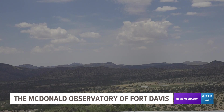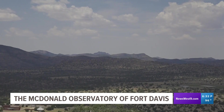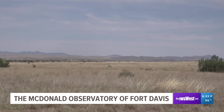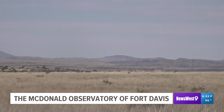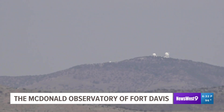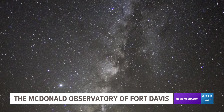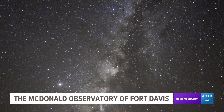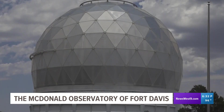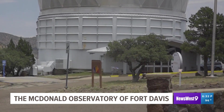High in the Davis Mountains sits one of the most unique features in not just West Texas, but in the entire world. That is the McDonald Observatory, located just north of Fort Davis at an altitude of almost 6,800 feet. It's here where numerous telescopes, including one of the largest in the world, are pointed up at the night sky to conduct groundbreaking research, helping us better understand our universe. The Hobby-Eberly is the third largest reflecting telescope in the world.